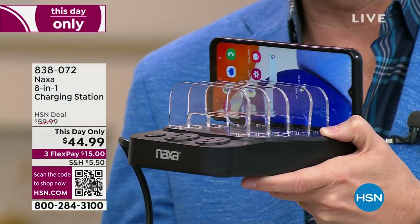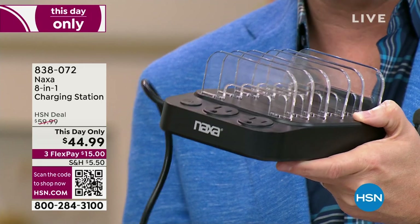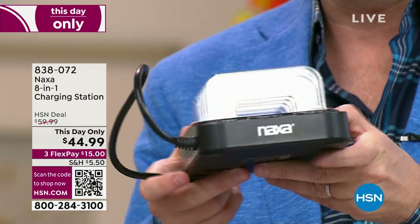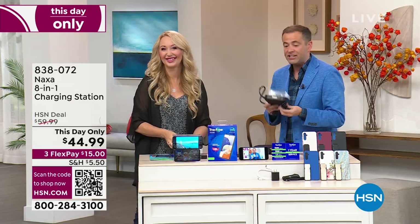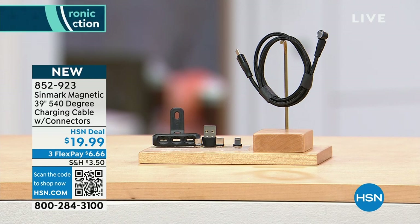We will do a full presentation in the next hour, but you can order it now. Something else: this additional charging cable. If you never have enough cables, this is a smart one — a 540-degree charging cable with all the connectors you need for all the different devices you have, and it moves to where you need it to be. It's a cable that works with you rather than against you.